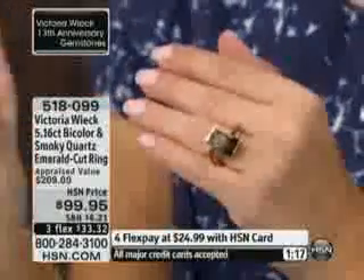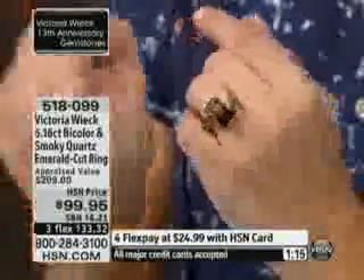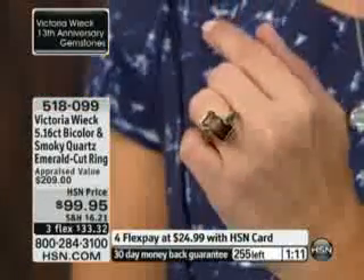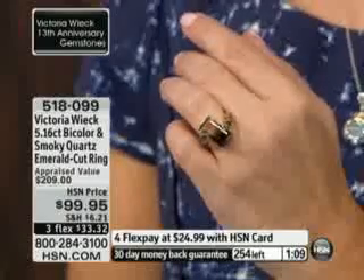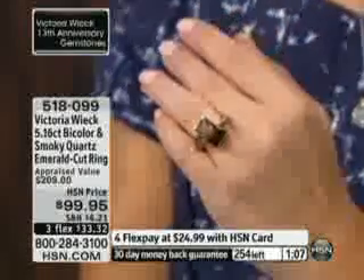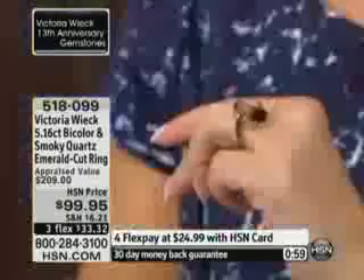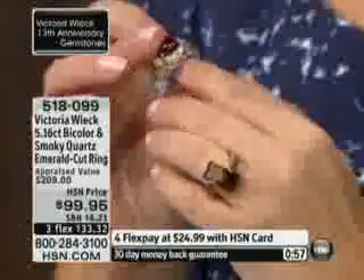The sleekness and sophistication of that elongated beautiful emerald cut — the emerald cut is like a window, it shows everything going on inside the stone. We have 250 of these left, try to use express automated ordering. It's a five-carat genuine stone, and the smoky quartz accents are done on black rhodium as well. People are going to stop you when you wear these pieces.